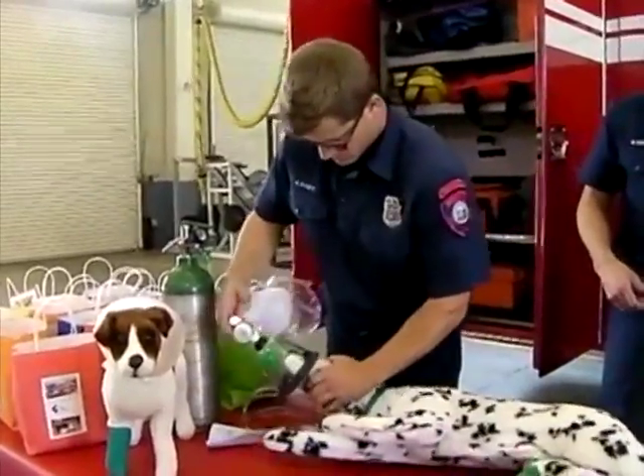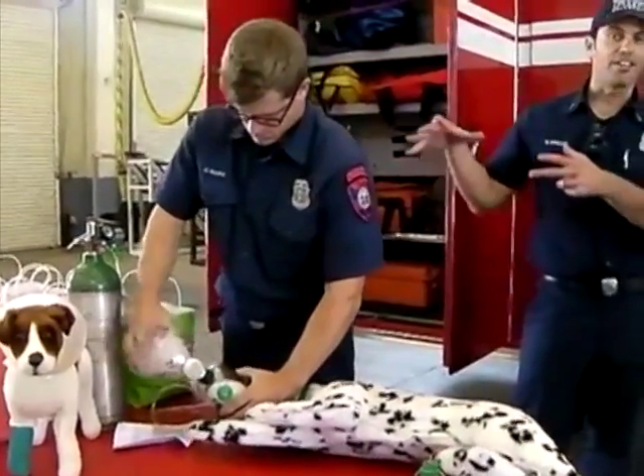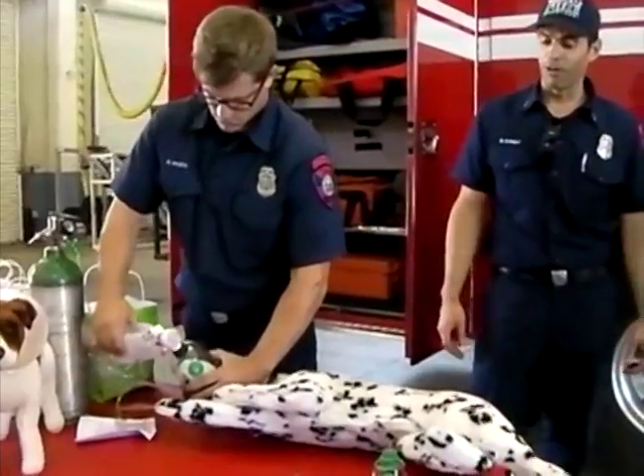Once every couple of months, some type of animal rescue situation arises. Sometimes we're equipped to handle the issue that arises and sometimes we're not. Now, Murrieta firefighters are better equipped to save the lives of animals in the event of a major disaster.